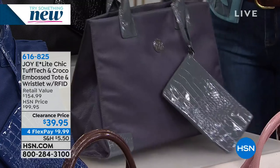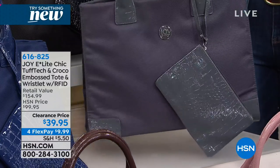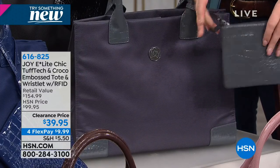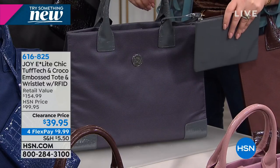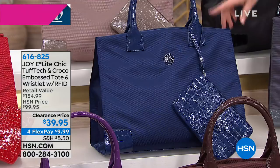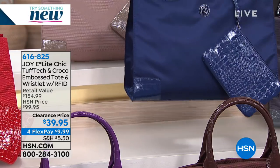Then the platinum gray — that beautiful gray, gorgeous. The wristlet is so beautiful you can use it as an evening purse, and it snaps right off. So you don't always have to keep it attached to the bag, but when you want easy quick access, it's right there. It connects to the handle of the bag — it's fabulous. And then next to that, we've got the navy, which is a beautiful true navy.